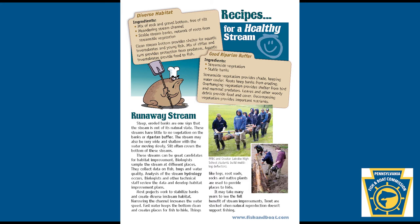Narrowing the channel increases the water speed. Fast water keeps the bottom clean and creates places for fish to hide. Things like logs, root wads, rocks, and native plants are used to provide places to hide. It may take many years to see the full benefit of stream improvements.